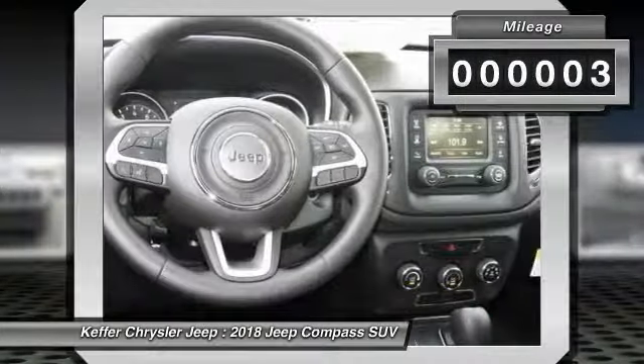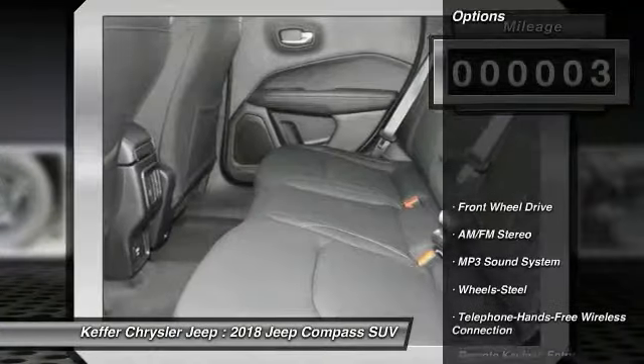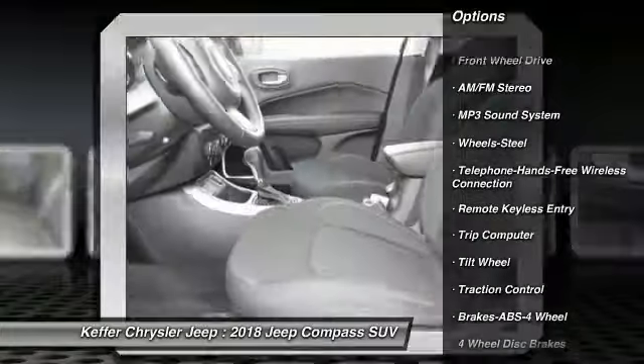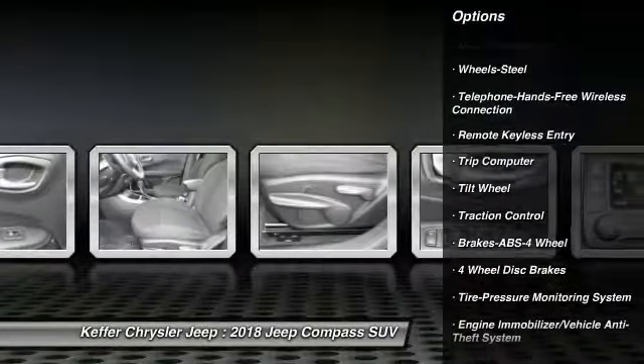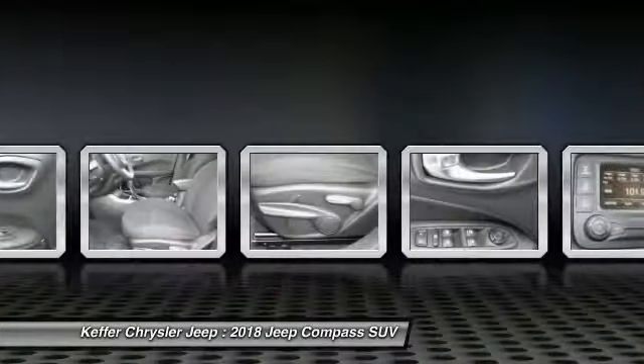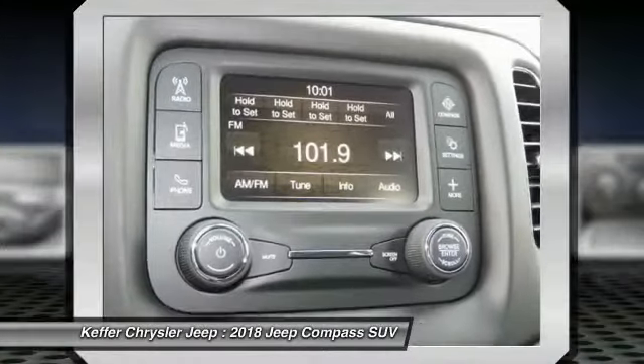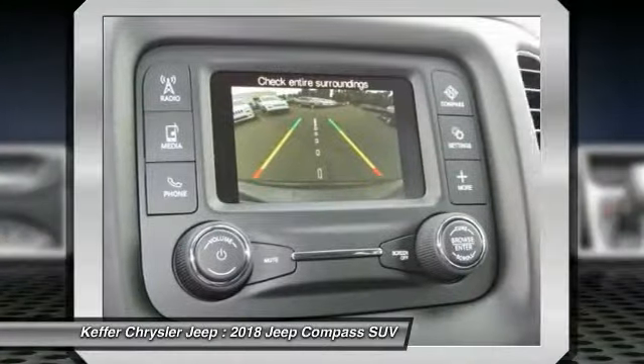This vehicle has less than 100 miles. Here are some of this vehicle's great options: traction control, anti-lock braking system, Bluetooth wireless data link for hands-free phone, air conditioning, power steering, cruise control, floor mats, rear defrost, AM FM stereo radio, FWD.